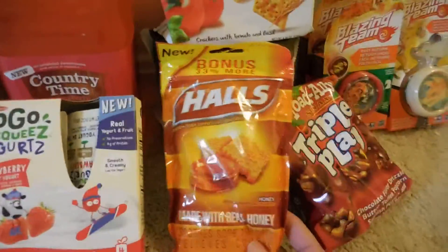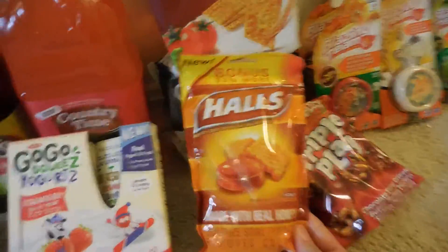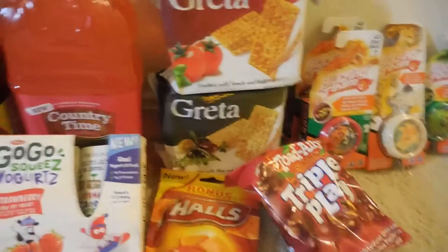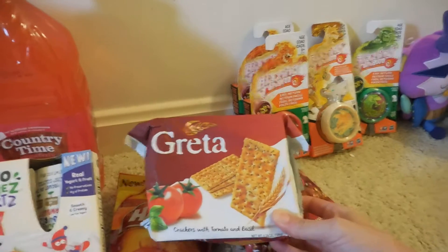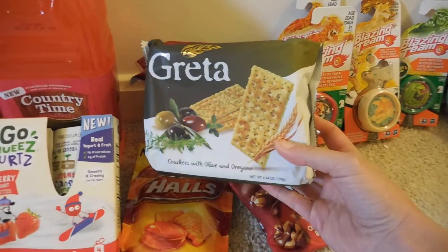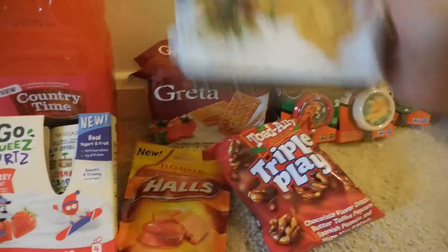I then picked up some haul items with it being winter and everybody getting sick, so I just thought I should have one of these on hand — and there's 40 in here. The next thing that I picked up are these crackers. This one is tomato and basil, a 4.24-ounce package, and then the next one is the olive and oregano, also a 4.24-ounce package.